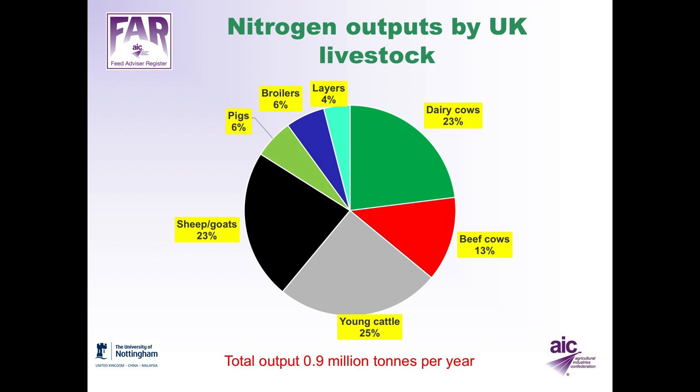The total nitrogen output by UK livestock is about 0.9 million tonnes per year. Of this, 23% comes from dairy cows, 13% from beef cows, 25% from young cattle, and 23% from sheep and goats. The remaining 16% comes from pigs, broilers and layers. So ruminants play a really important role and account for quite a large proportion of nitrogen output in the UK.